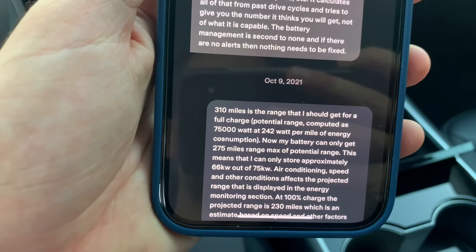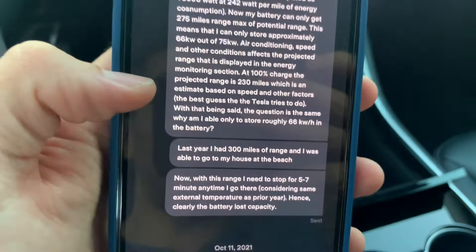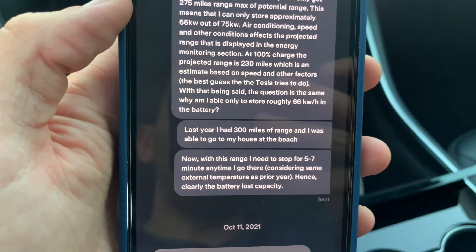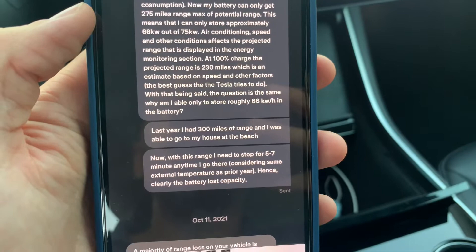The question remains: why am I only able to store roughly 66 kilowatt-hours in the battery? I also mentioned that I drive with my family to a beach house and used to do that last year in the same period, with the same conditions, in one full charge at the same speed. Now I need to stop every five to seven minutes to charge my car. That clearly means my car no longer stores that amount of charge.